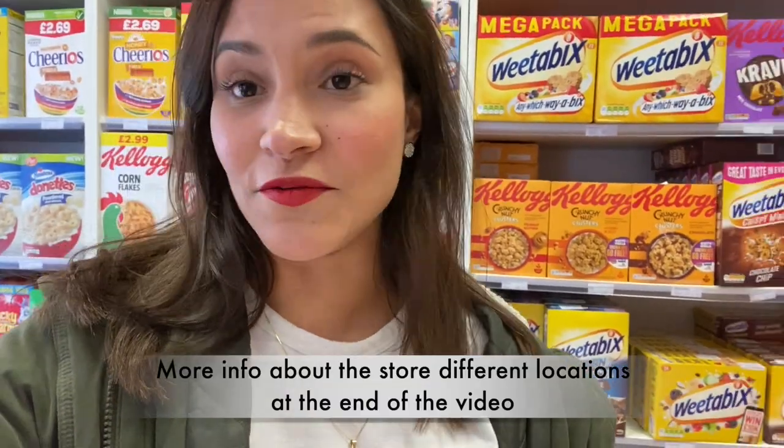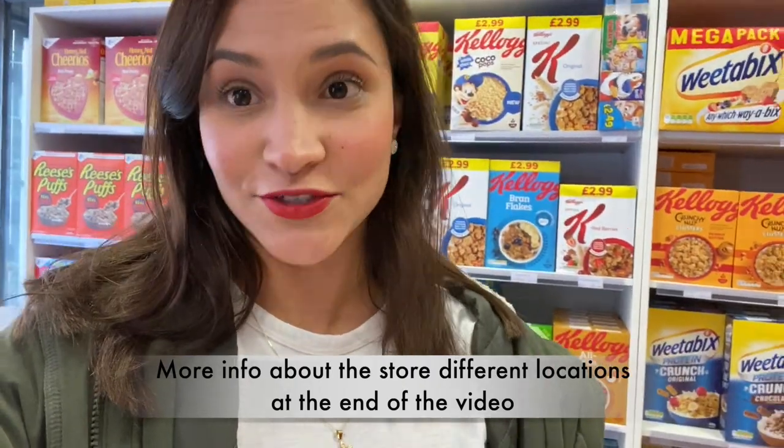Hello YouTubers and welcome to a new video of Arepas for Dinner. My name is Andrea and I do what's for dinners, grocery hauls, and vlogs around Prague. Today I bring you with me to the Candy Store here in Prague, where you can find most of the American things I use in my cooking videos. It's also great for Americans missing something from home. Let's start!